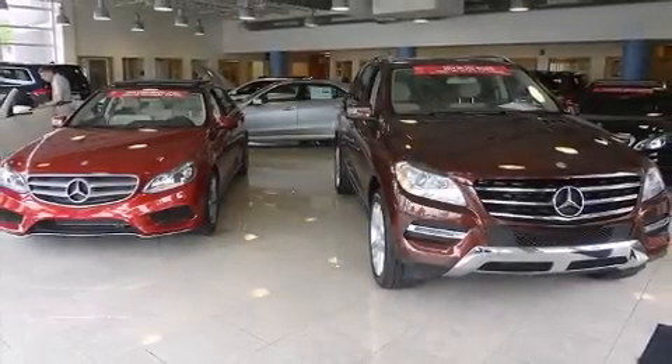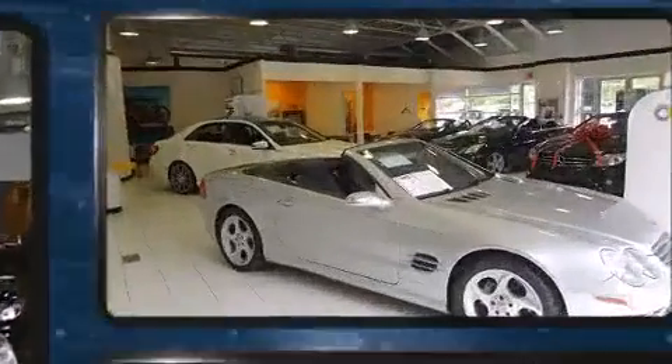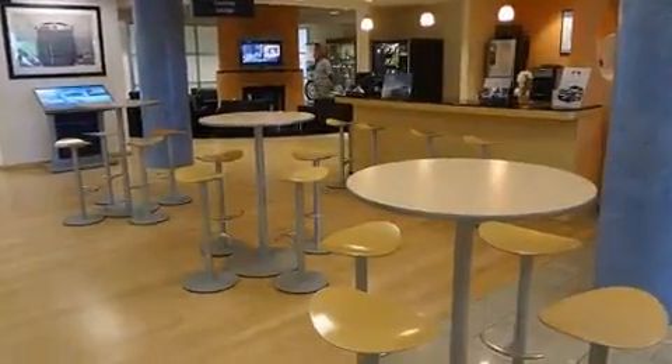The 2008 Buick Enclave. A 3.6-liter V6 engine pairs with a sophisticated six-speed automatic transmission, and for added security, Dynamic Stability Control supplements the drivetrain.